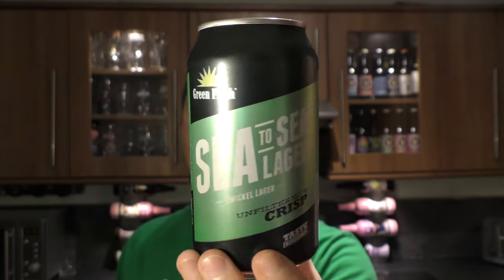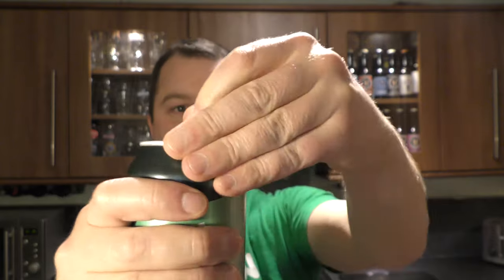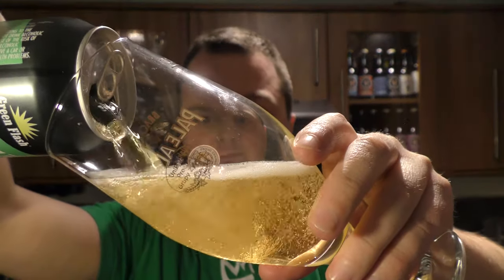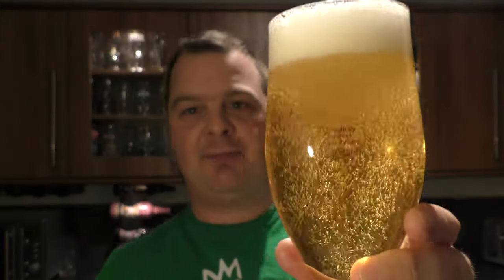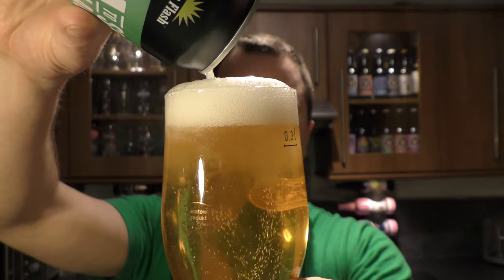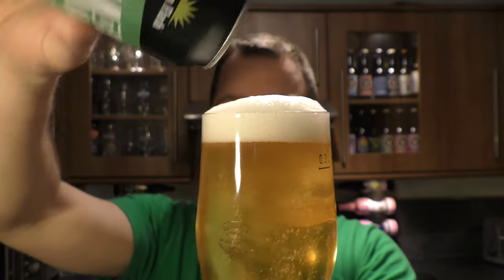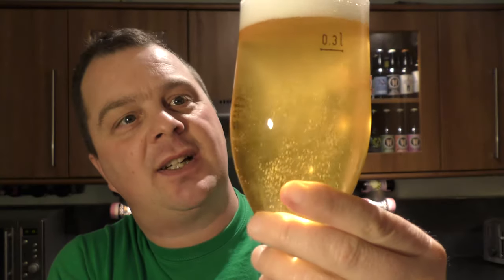Let's get the can out into a glass and see what we get. Beer in the glass then. That is a real crisp looking beer. It's can conditioned maybe — slightly hazy right at the last drop going into the can. Nice levels of carbonation. Golden in colour.